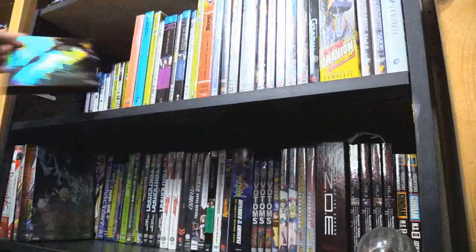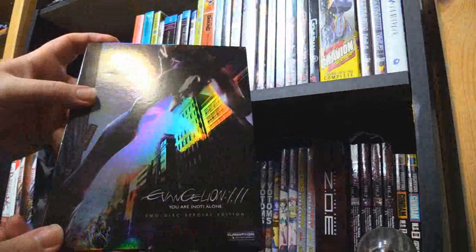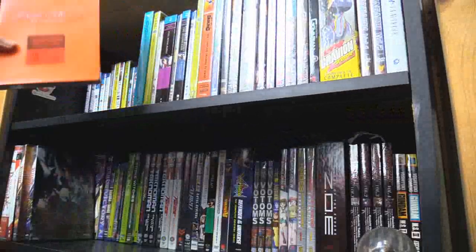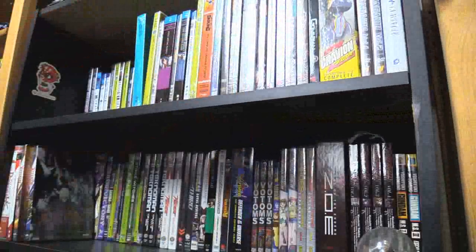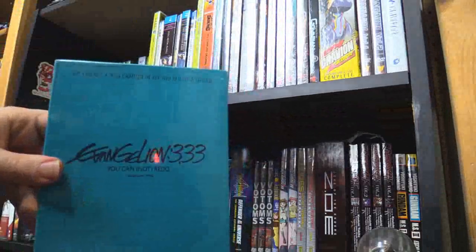I don't have the Eureka Seven series proper, but I did pay for and nabbed the Evangelion movies: 1.1 You Are Not Alone, 2.2 You Cannot Advance — I hate that it says Sick Adventure on the front, that's an asshole move. 3.33 You Cannot Redo — it hasn't even been opened yet.